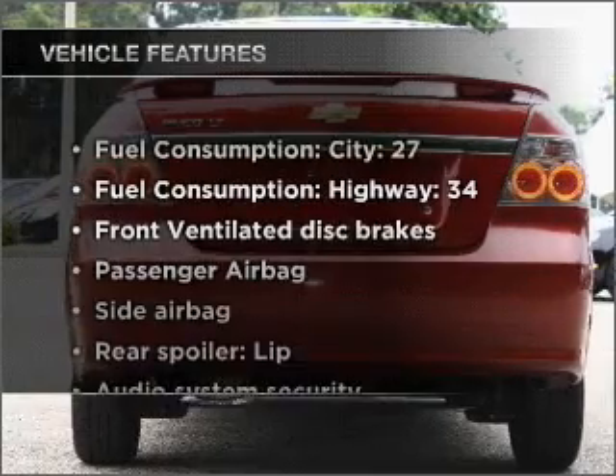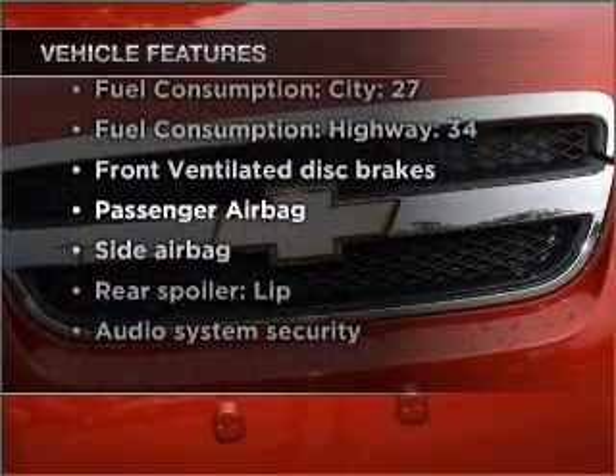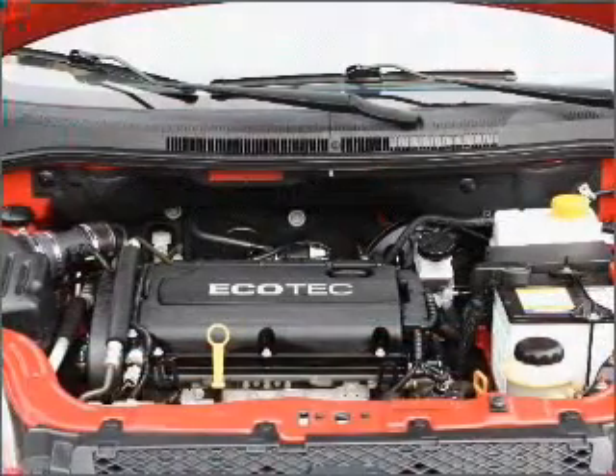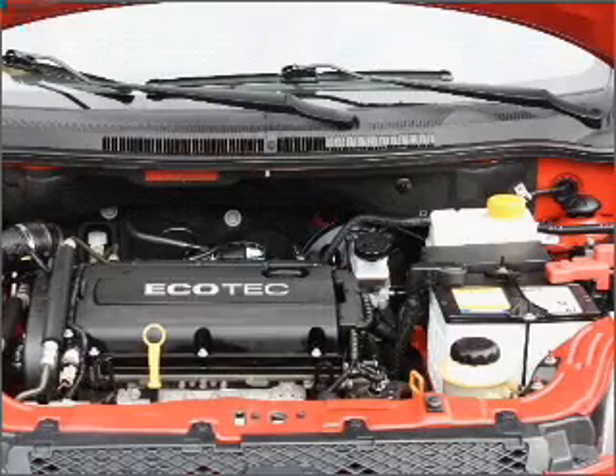Plus, enjoy these notable features that are included in this ride: air conditioning, power steering, an AM-FM stereo with a CD player, and an adjustable tilt steering wheel. Call today to schedule a test drive.